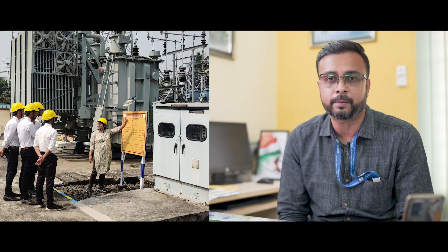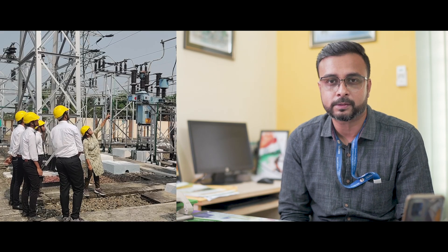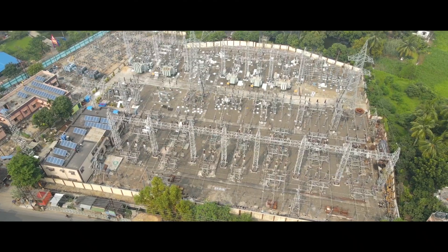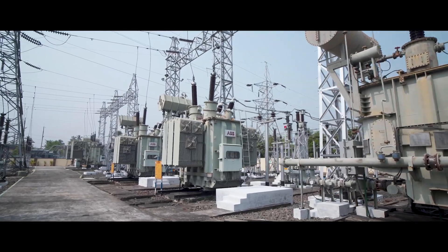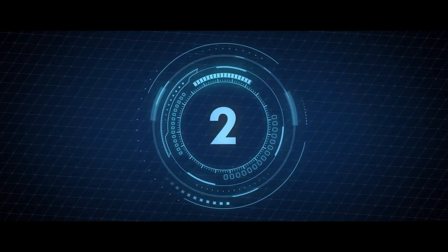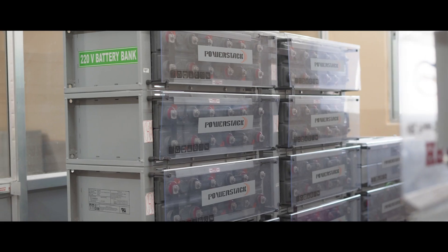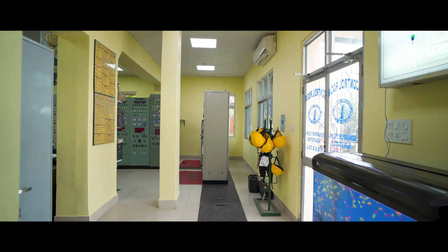We also provide management-approved industrial vocational training to young engineers, thereby passing our technical prowess to the next generation. In the last few years, several tasks and projects have been completed: number one, capacity augmentation of power transformers from 131.5 MVA to 150 MVA; number two, installation of two new 220-volt battery chargers and VRLA battery sets; and number three, extension of the control room.